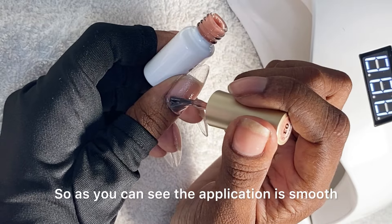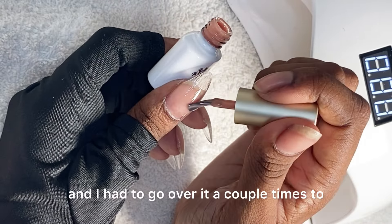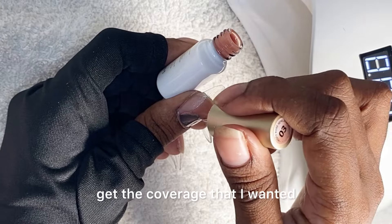As you can see, the application is smooth and I had to go over it a couple of times to get the coverage that I wanted.